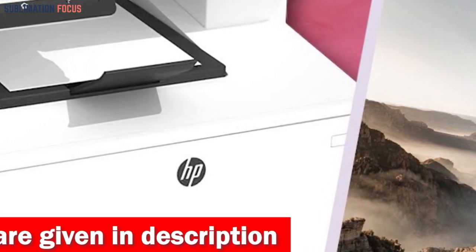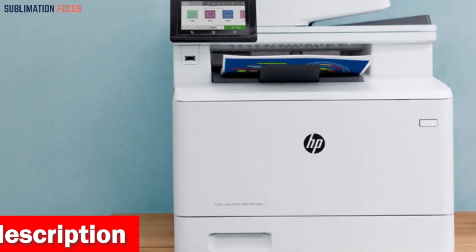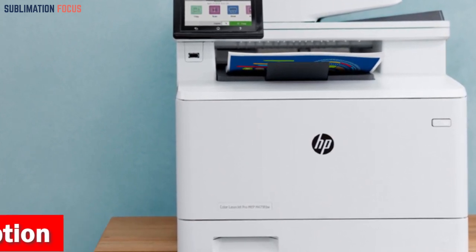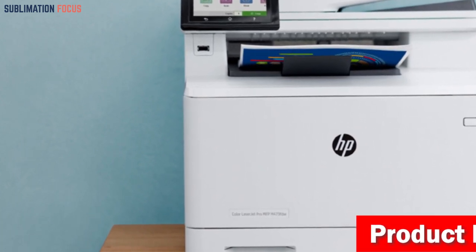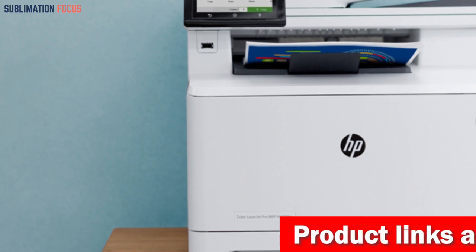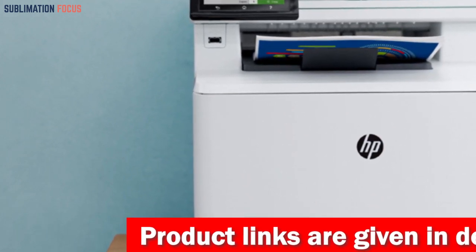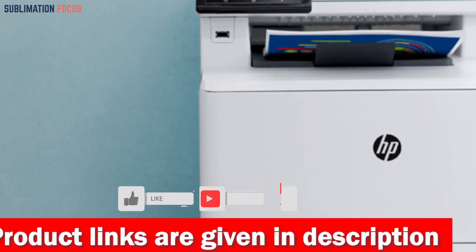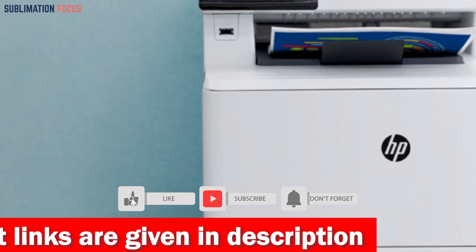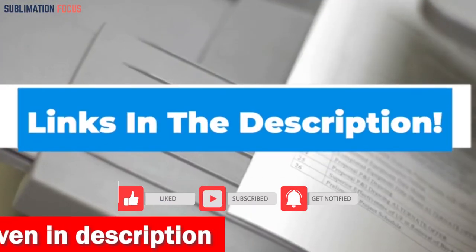It is also built in with high-yield cartridges that can produce up to 2,400 pages in black and up to 1,200 pages in color. It also boasts a speedy 35-page auto-document feeder and seamless wireless connectivity options, making it perfect for your Windows printing. Its automatic two-sided printing feature helps you save on toner costs while minimizing reprinting and wastage of supplies. If you're interested in this laser printer, check out the link in the description box below.